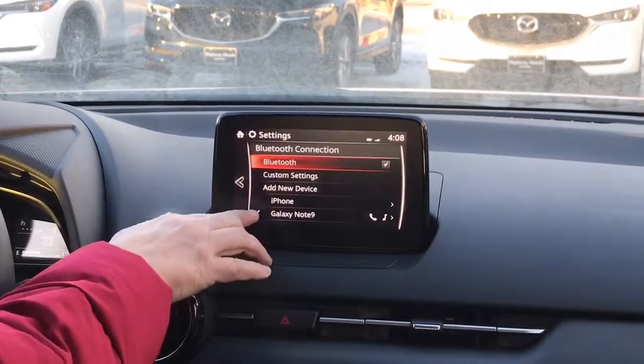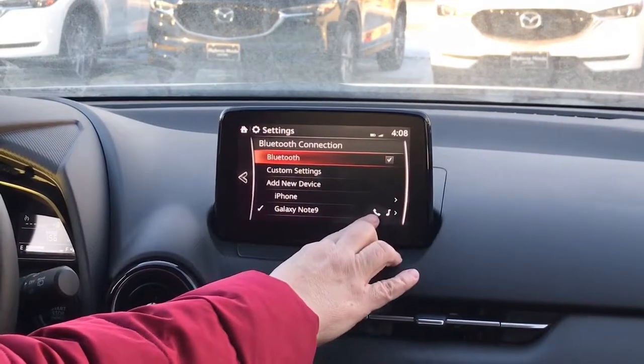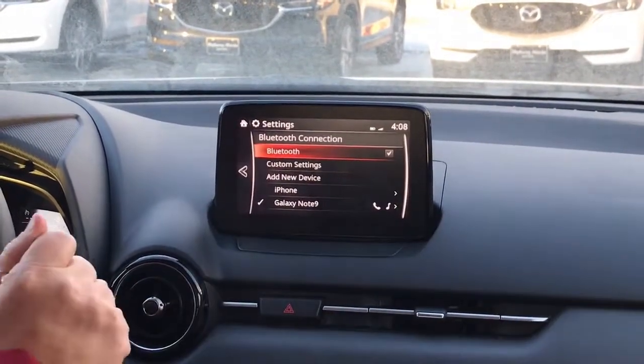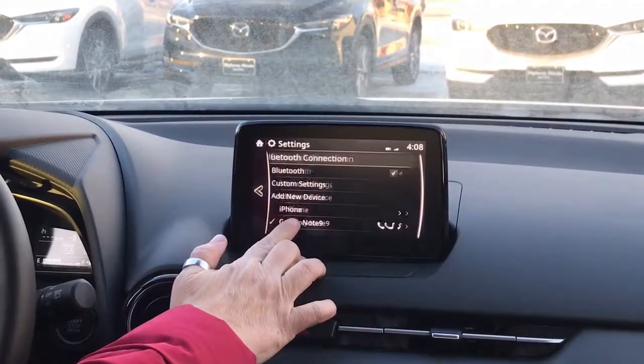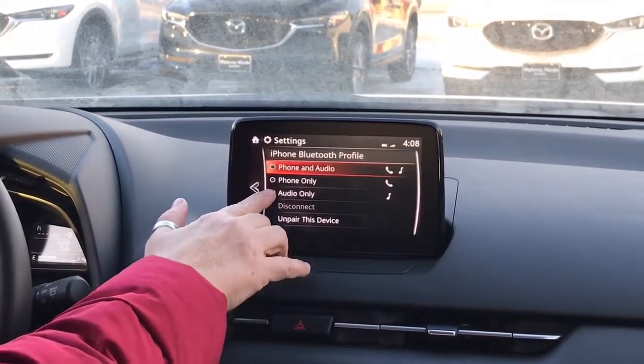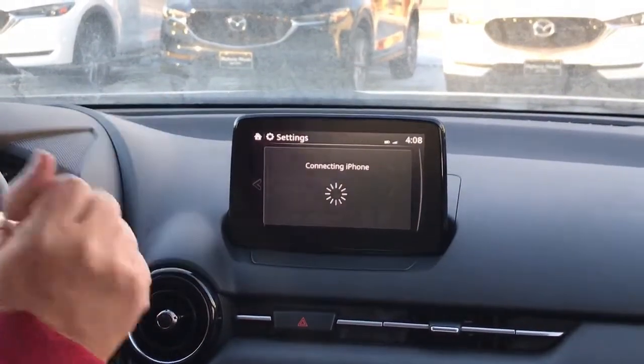Now here below you can see that I have two phones hooked up, but the Galaxy Note 9 currently has both the phone and the music — the audio — connected. I would actually like the iPhone to handle just the audio. So now I have just the audio coming from the iPhone.